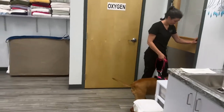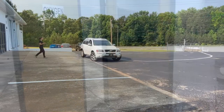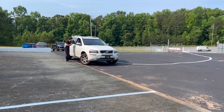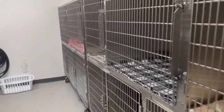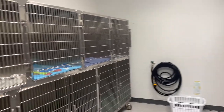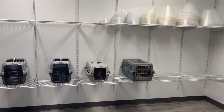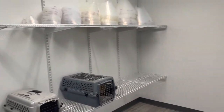Once your pet has been cleared for surgery by our veterinarian, a team member will come back out to your car to update you and let you know what time you can expect to pick up. Your pet will then be pre-medicated to give them time to relax and let the pain medication kick in prior to surgery. They will then wait comfortably in their holding kennel until it is their turn for surgery.